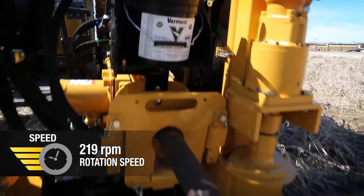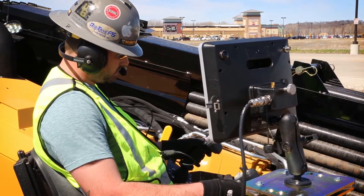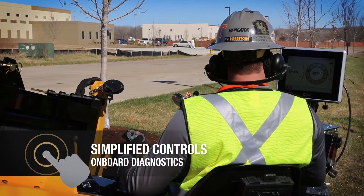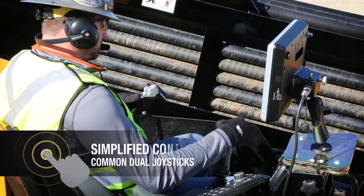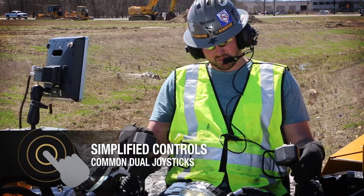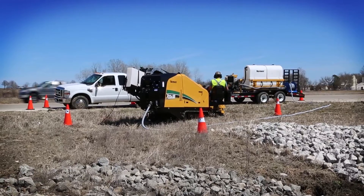All that, and it delivers rotation speeds that are comparable to the JT-25 — so you can count on power and speed in a small footprint, plus quiet operation. It offers a control system that simplifies machine monitoring with onboard diagnostics, and the D23x30 S3 features the same common dual joysticks as other current Vermeer drills to assist operator efficiency and training.